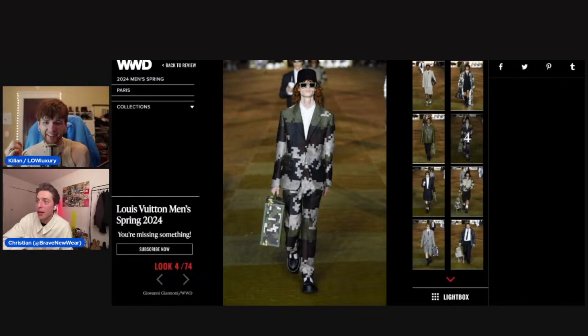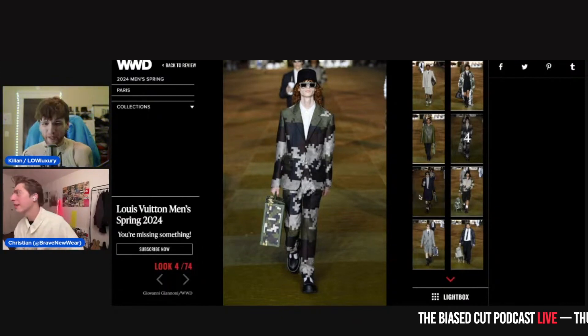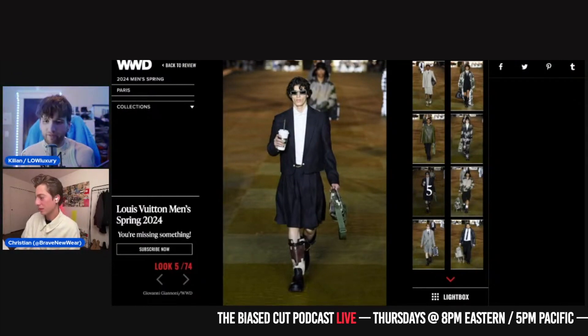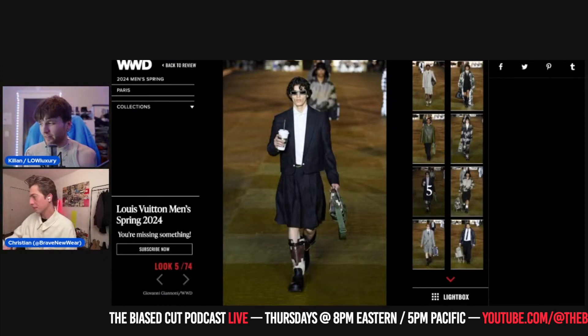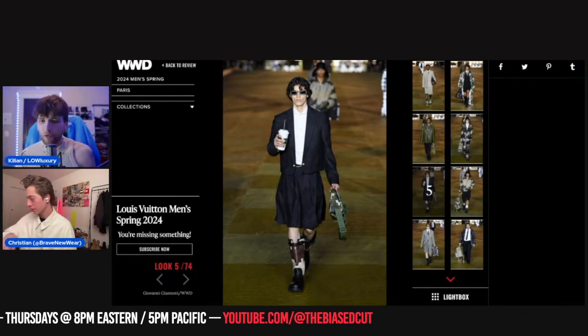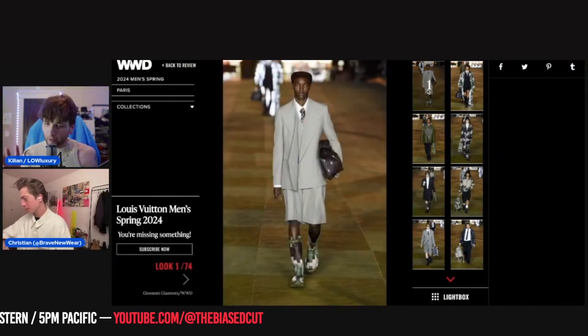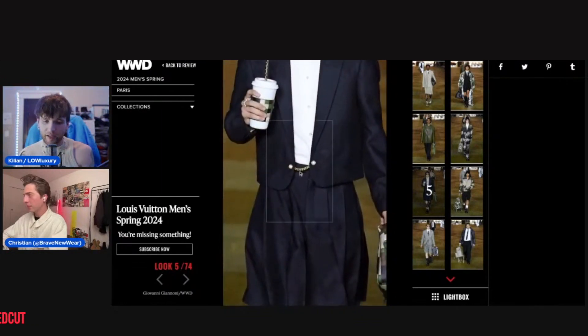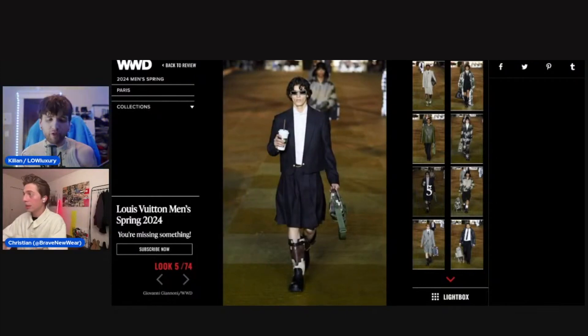Keep going. Now I want to talk about the tonal shifts this show takes and the plethora of different designers, brands, and eras being referenced throughout, because from the first look — the beige suit — to the green leather jacket and now up to this kilted, brooched look, they are all completely different looks and vibes.